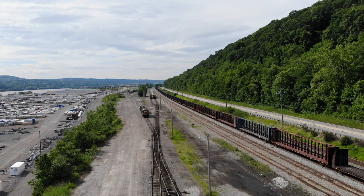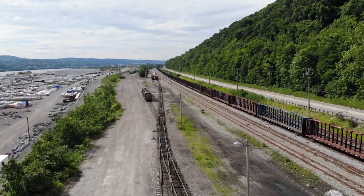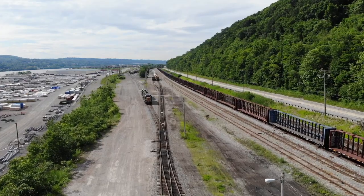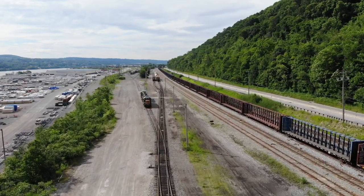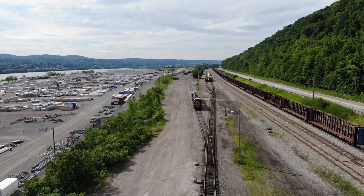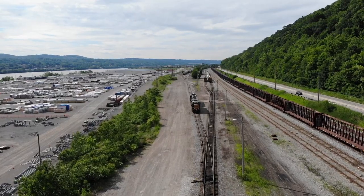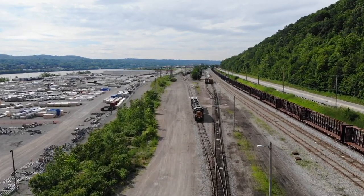But look at this old map — way different. Because you see it looks probably like five tracks with an interchange and then another yard for A&S. The A&S stands for Aliquippa and Southern — and yes, that is a railroad, a little short line railroad that used to service the J&L steel mill. Now it simply services a cement plant.